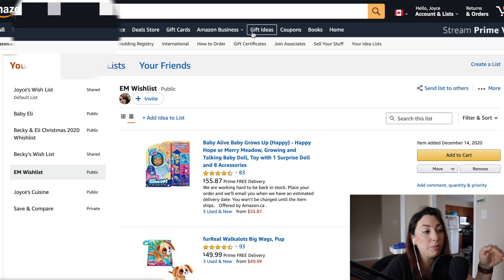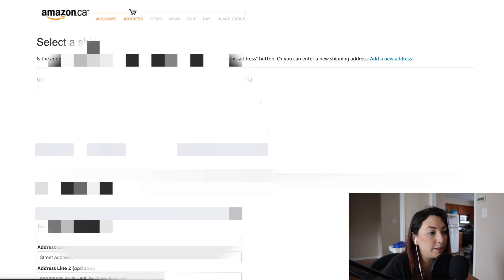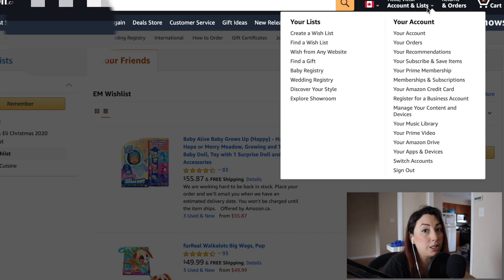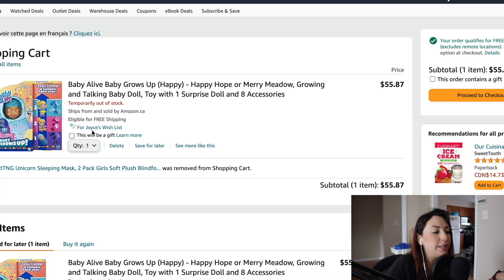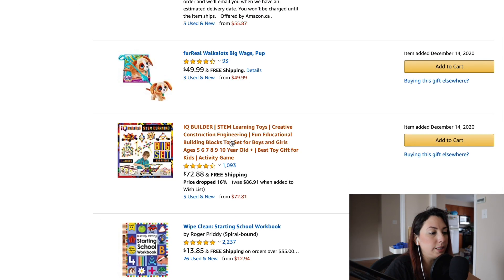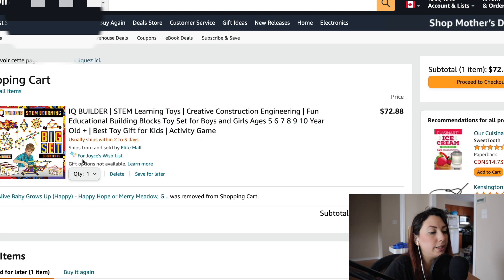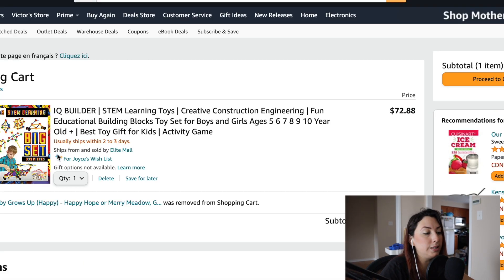Now I'm going to go to my other account and try to buy this gift again. I'm going to go to the wish list, and I'm logged in as my other account. I want to add this to the cart. Now there is something different here — it says 'For Joyce's wish list.' Here is the wish list I want to send this to, so I'm going to select this one and click 'Add to Cart.'